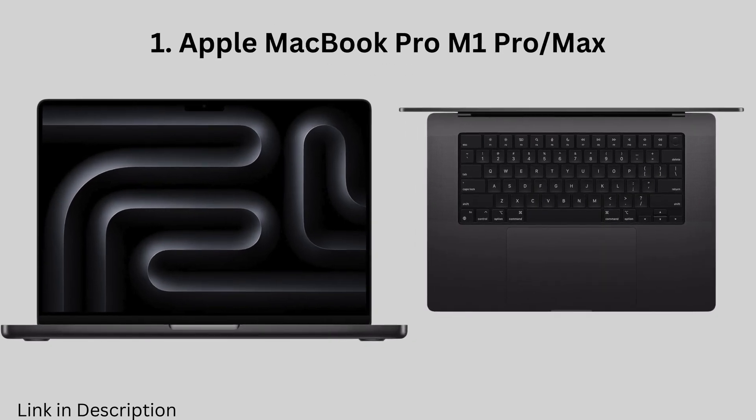Best laptop for data science: Apple MacBook Pro M1 Pro/Max — this is a powerful and versatile option that is well-suited for a wide range of data science tasks. It features Apple's M1 Pro or M1 Max chip, which offers excellent performance and battery life.